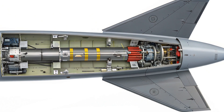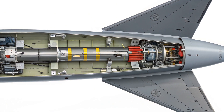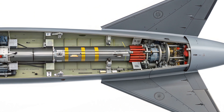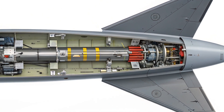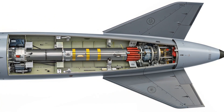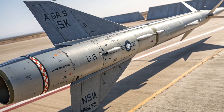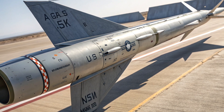Now let's get into cost. In a world where some missiles cost millions of dollars per shot, the AGM-65 remains relatively affordable. As of 2025, each missile costs around $150,000 to $200,000 USD depending on the variant and configuration. Compared to the $3 million price tag of a JASSM or the $1.5 million cost of a Tomahawk cruise missile, the Maverick delivers precision capability without breaking the bank. This affordability is a major reason why the missile is still widely produced and deployed.